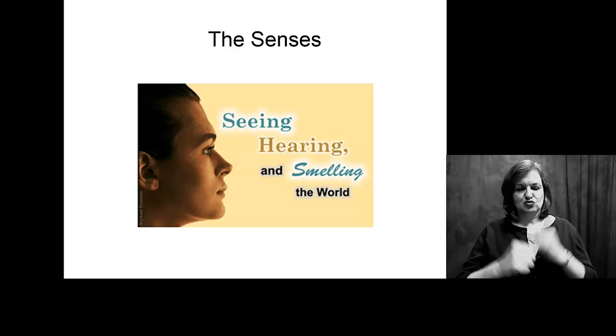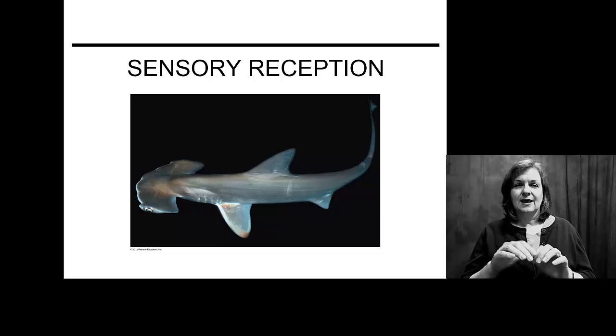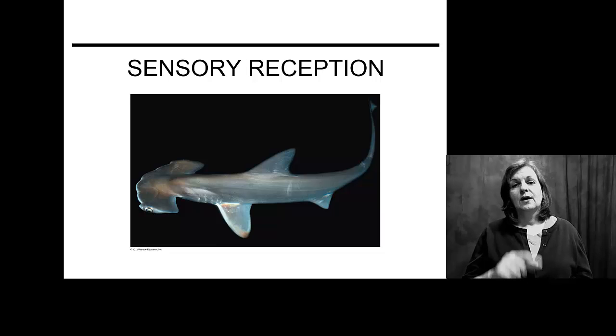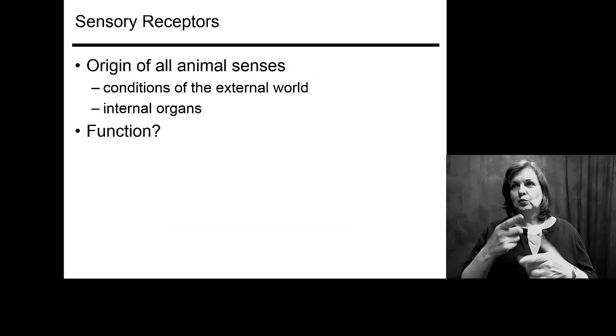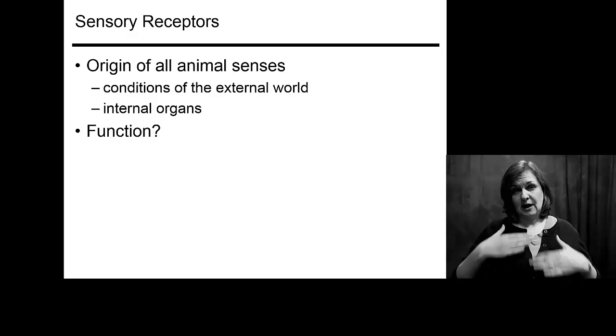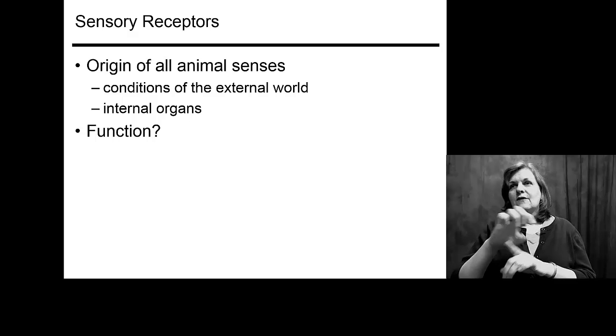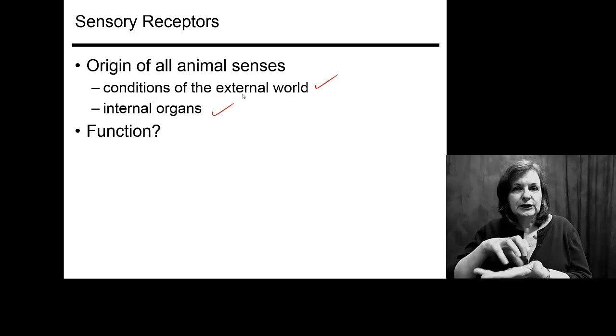When we talk about sensory receptors, we're talking about structures that are specialized to respond to stimuli. What we have to study is how those receptors are going to generate electrochemical messages in response to a particular stimulus. We look at how you respond to both your external world and your internal organs.